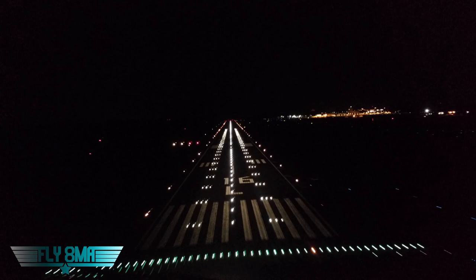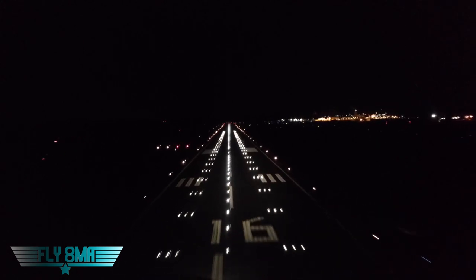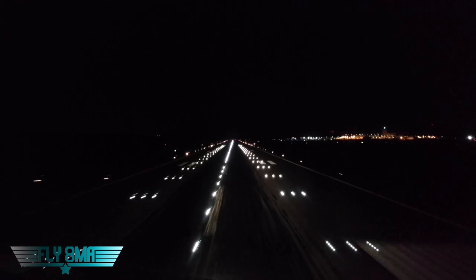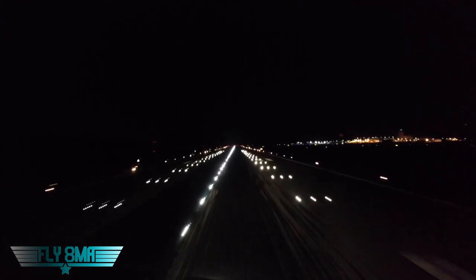We also have our runway centerline lights — those are the white dots going down the center of the runway. The runway centerline lights are spaced every 50 feet, just a single light each, and they're within two and a half feet of the centerline. They might not be directly on the white line but every 50 feet you'll have one of these white lights right in the center.